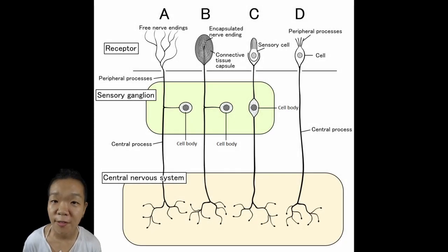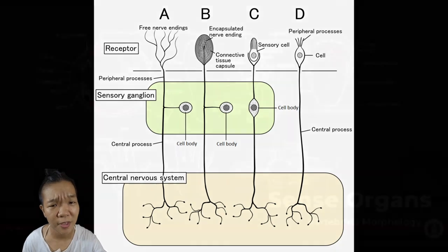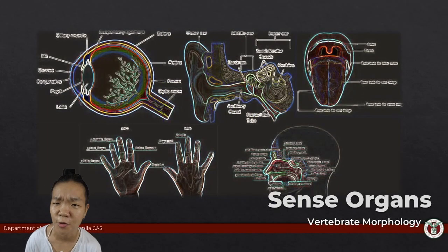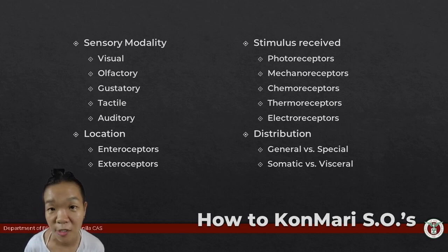Sensory receptor cells are the basic units that allow animals to monitor what's happening within and outside their bodies and translate that information into electrical impulses. They can appear as simple nerve endings or as more complex structures: the sense organs. Classifying sense organs can be based on four main criteria, which are not mutually exclusive.